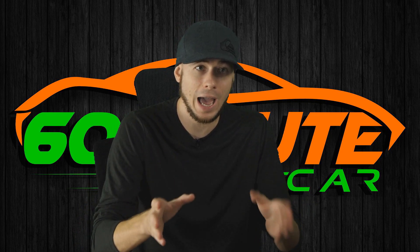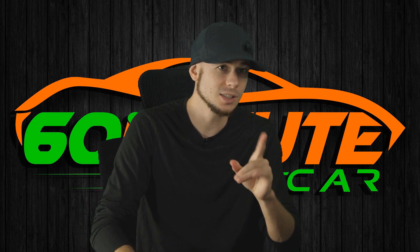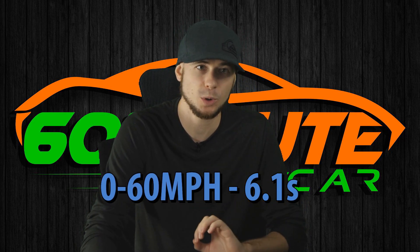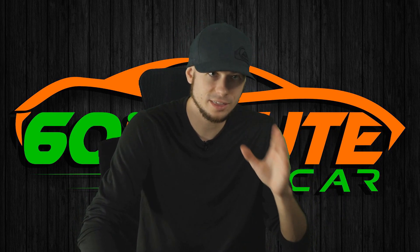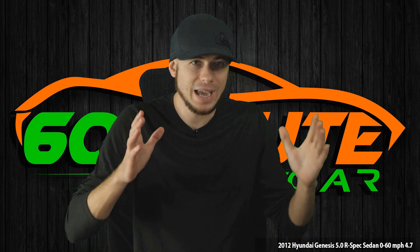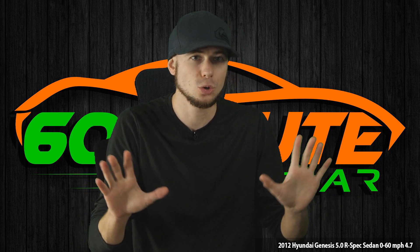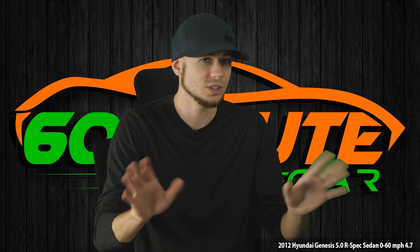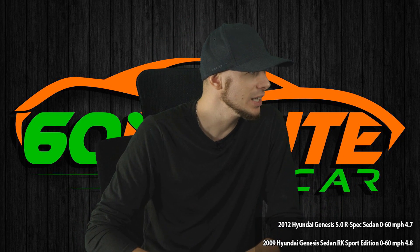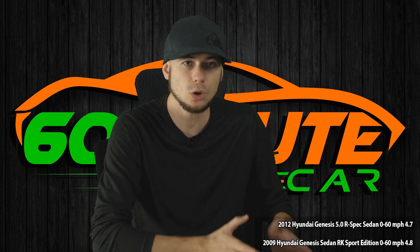Here are cars that are actually faster 0 to 60 than this Veloster N, which does 0 to 60 in 6.1 seconds. 2012 Hyundai Genesis 5.0 R-Spec sedan: 0 to 60 in 4.7 seconds — a big, heavy four-door luxury sedan. And I'm not even getting into cool territory like Mercedes, BMW, or Jaguar. These are simple cars you can buy for less than $15,000. 2009 Hyundai Genesis sedan RK Sport Edition: 0 to 60 in 4.8 seconds. Still a heavy four-door luxury sedan.